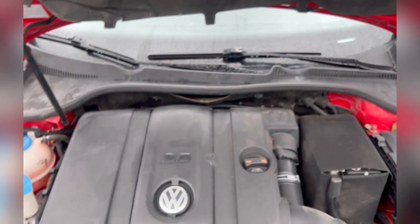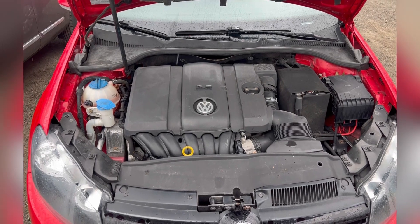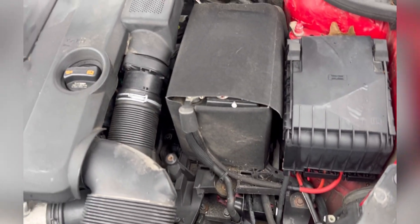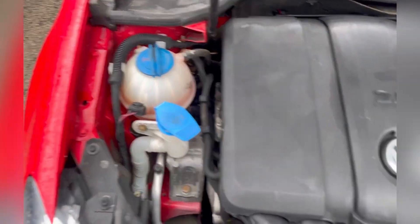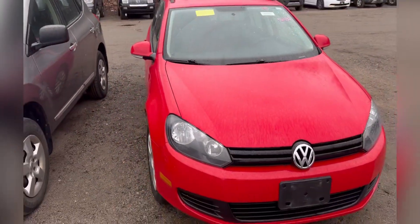Here you have the 2.5S engine. This is a clean engine — I love the way it looks. It's a 2.5 so it's a bigger engine, and you have everything right here. There you have it — the 2014 Volkswagen Jetta Station Wagon.